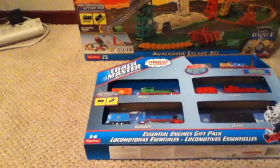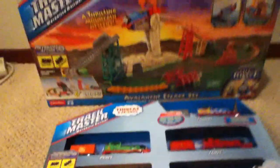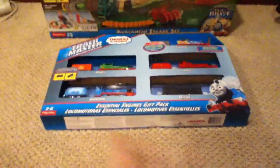I have here probably some of the first items I wanted to get from the Trackmaster 2.0 stuff when they first came out, besides the set with James and Gator that I first got last August. And here I got, as you can see, the Avalanche Escape set and Essential Engine Gift Pack.